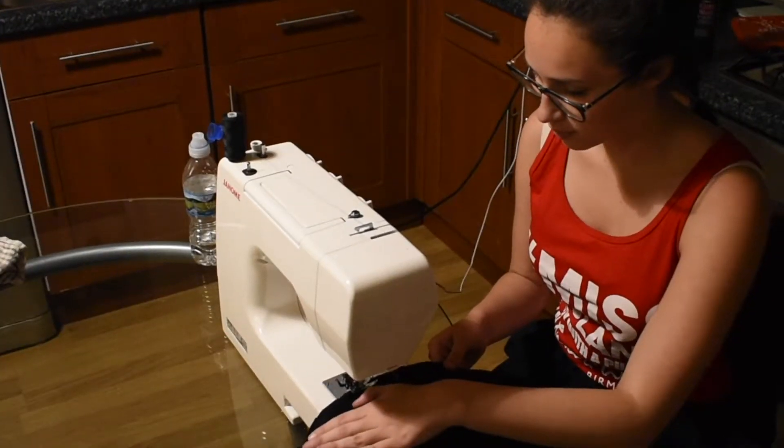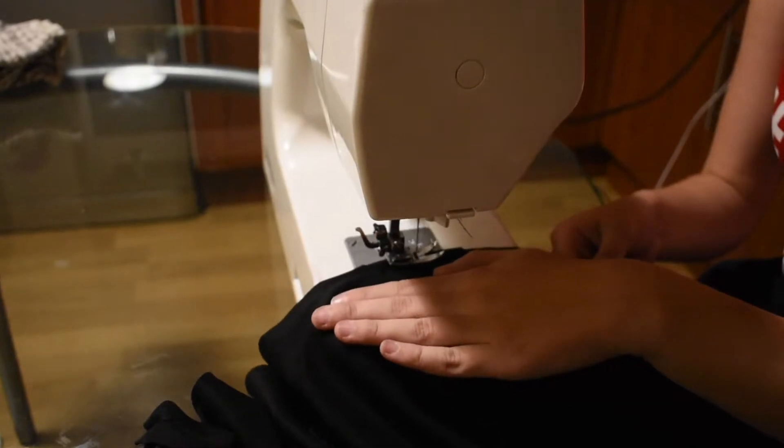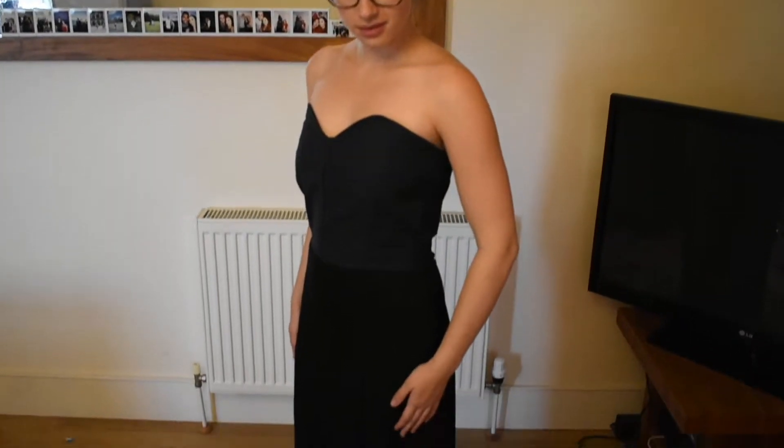I started by making a base dress from fabric. My sister is a fashion student and has lots of leftover fabric, so she kindly donated three pieces to me. I decided to use the blue for the top and the black for the skirt.